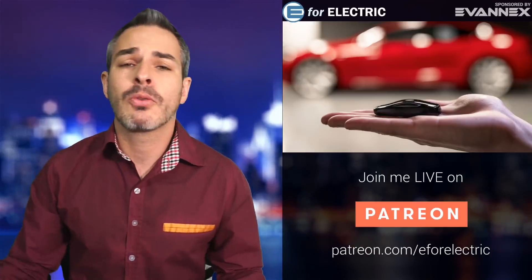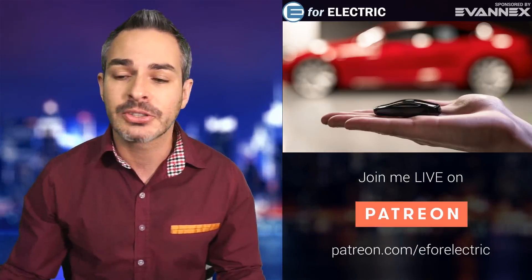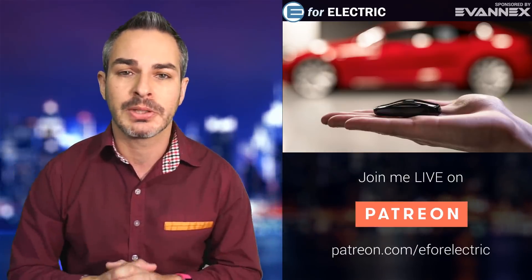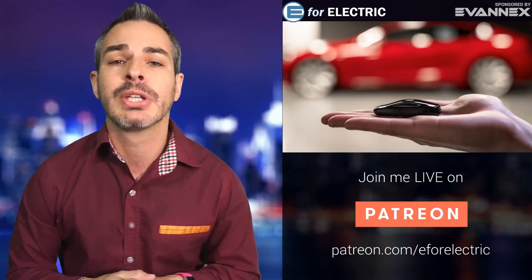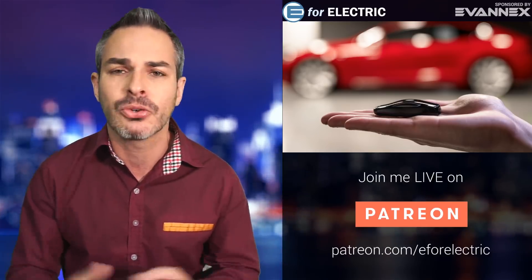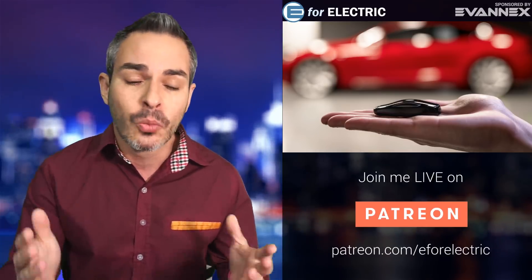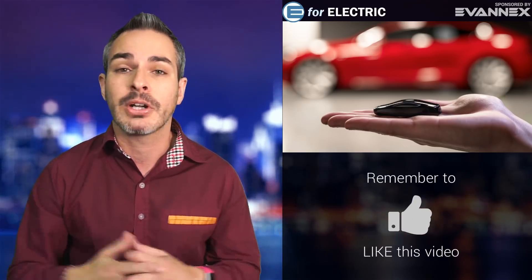Thank you if you are watching live on Patreon. You can go to patreon.com/e4electric to contribute to the show, watch live, and access the Extra Mile special segment. If this is your first time here and you're interested in staying up to date on everything in the world of electric cars, welcome — go ahead and click subscribe so you don't miss anything moving forward.